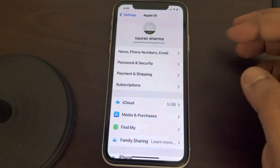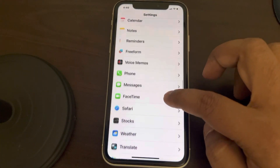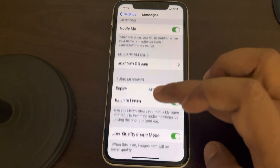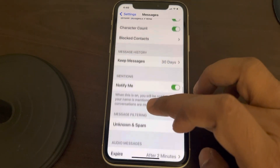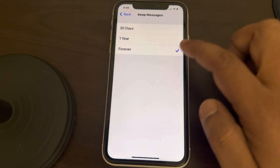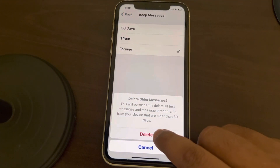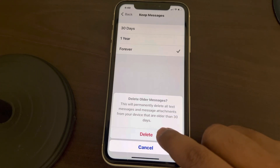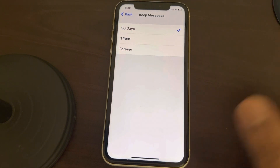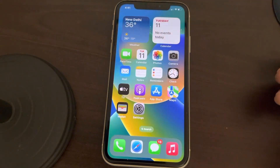One more thing you can do is go to Settings and scroll down to find Messages. Here you will find 'Keep Messages' — by default it is set to Forever. Just set it to 30 Days. It will ask you to delete older messages; if you're okay with that, just delete them. Your messages will then only be kept for 30 days.